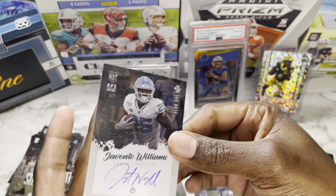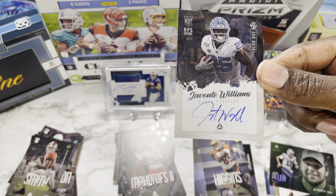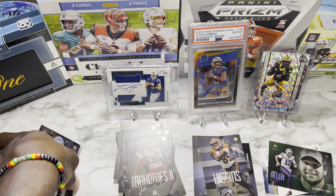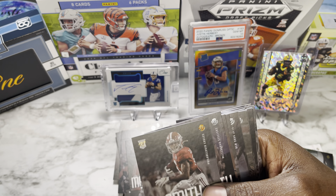We also got DeVonta Smith and our auto is going to be — not a quarterback — Javonte Williams from North Carolina, on-card auto. Good looking card, not numbered, but an on-card auto of Javonte Williams.